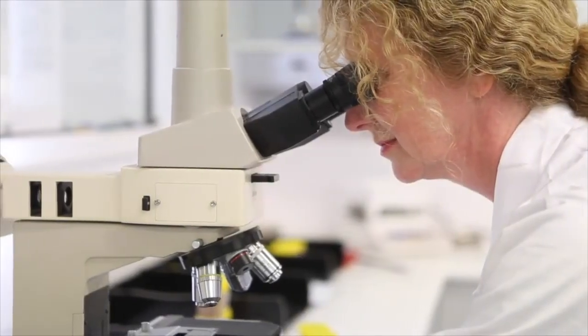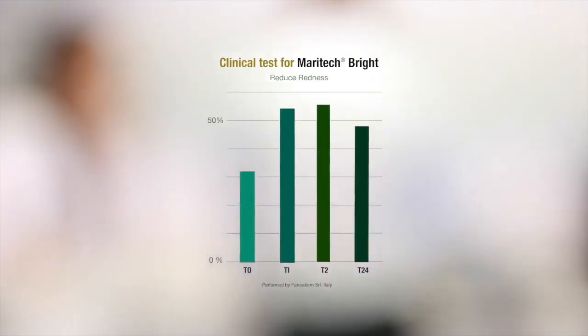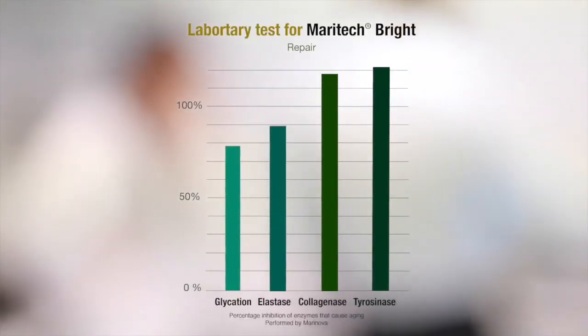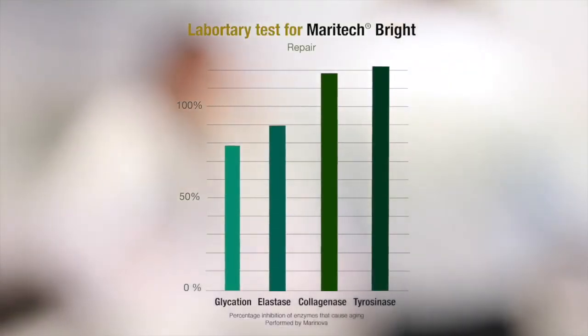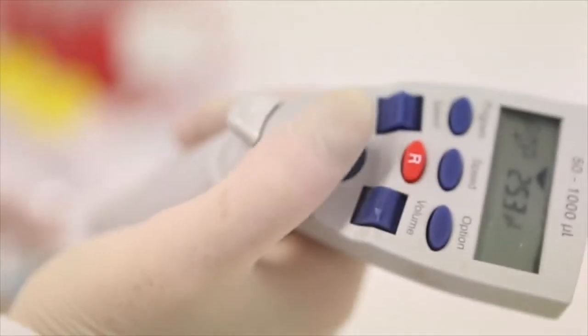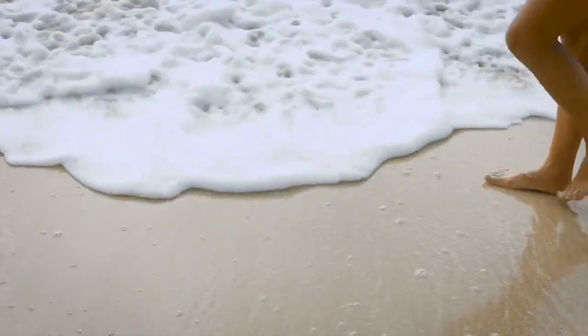Maritech Bright is a fantastic ingredient for both inhibition of damage and for repair. We've shown that it increases the amount of sirtuin 1, which is an anti-aging protein within skin cells. Once you express lots of sirtuin 1, you increase the regenerative capacity of skin cells.